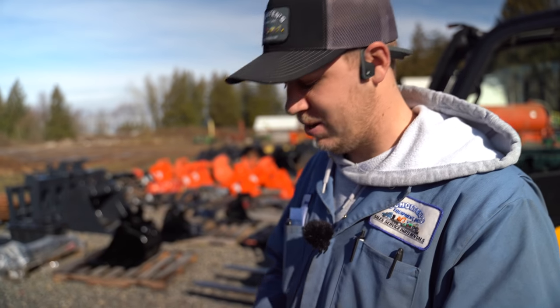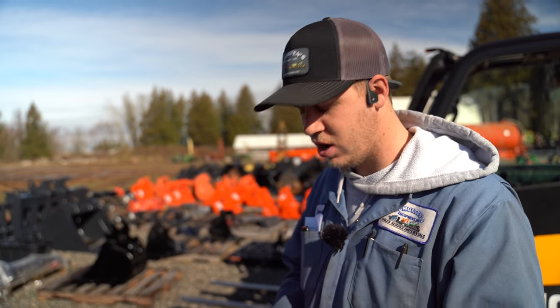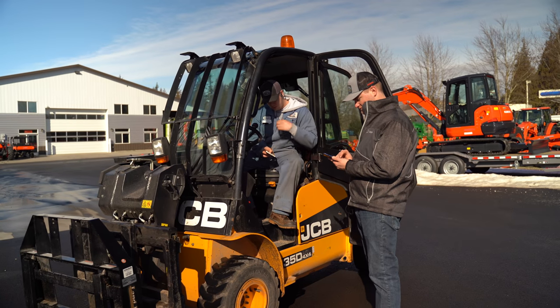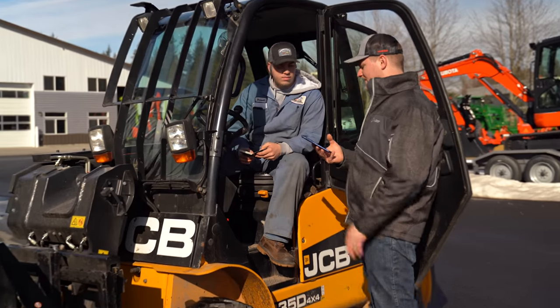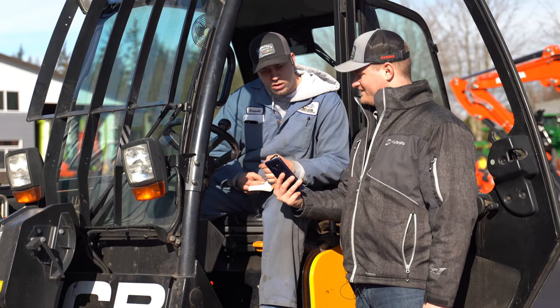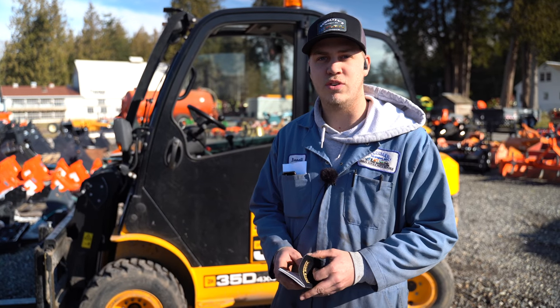I'm Bennett Snyder, lot manager. Today we're going to try and find some weights for Keith down in Burlington. Keith needs these weights — they're BL 8060s. They don't really ever give me much to go by and I have no clue where they're at, so I just kind of have to drive around and look for certain things.